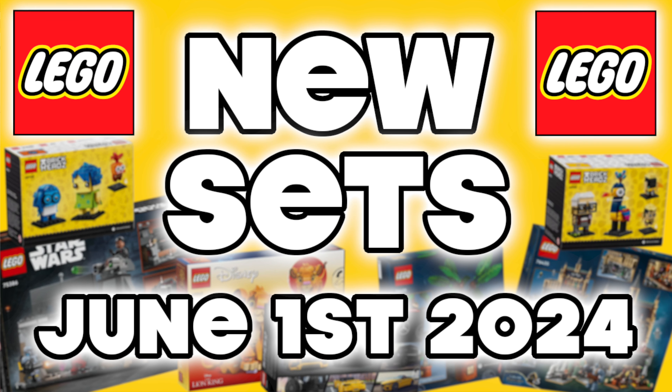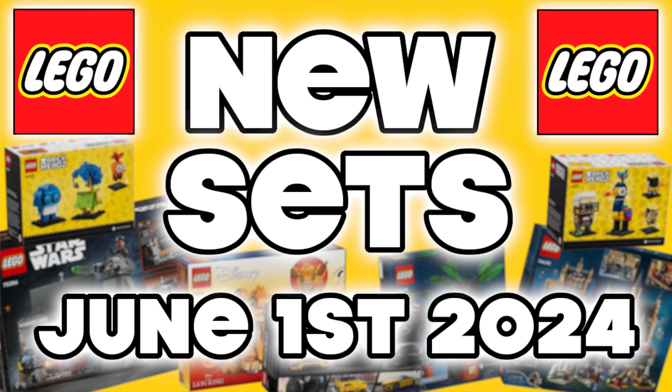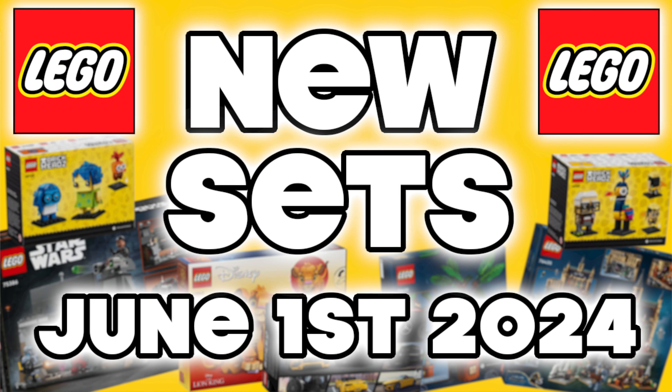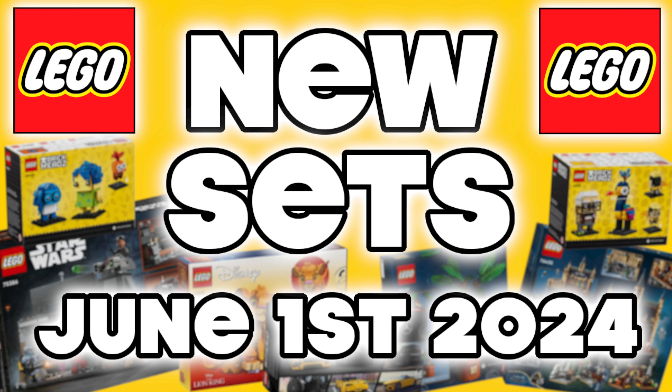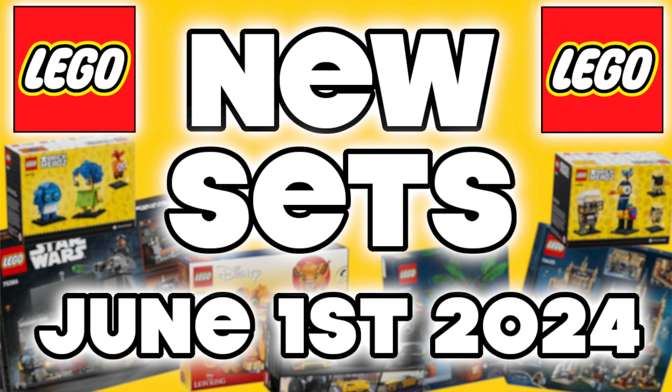Hey everyone and welcome back to the channel. Recently LEGO released all the details on their website of the upcoming set scheduled for June the 1st 2024, and you are going to need some deep pockets because there's a ton in this wave. So no waffling, let's just jump straight in and take a look.